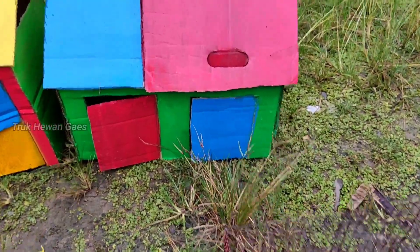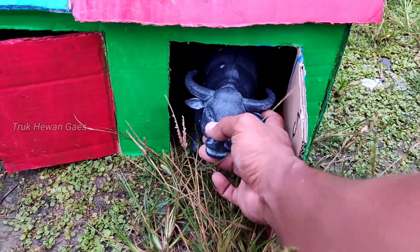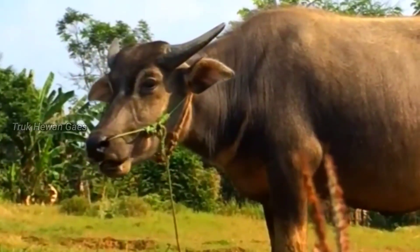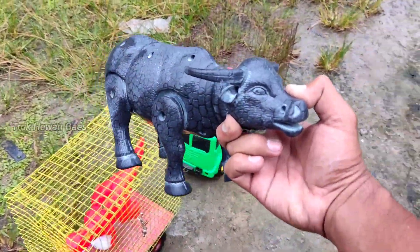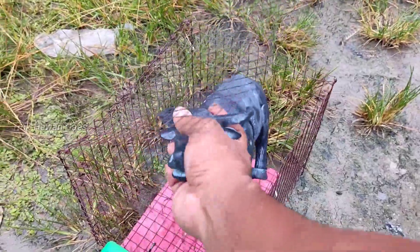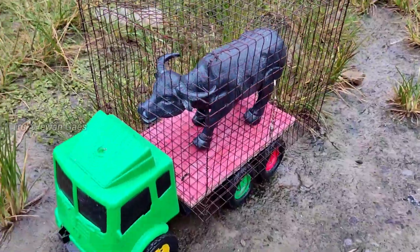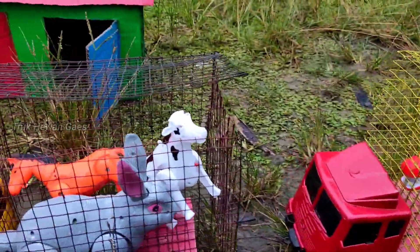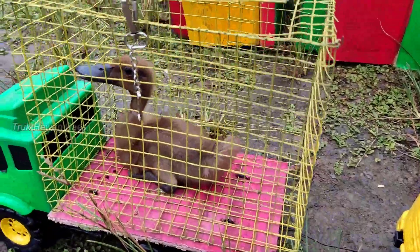Wow, tinggal satu pintu yang warna biru ya. Apa ini? Wih, lihat teman-teman — ada induk kerbau! Wadidaw, sangat mantul ya, mantap betul. Kita masukkan di truk yang paling belakang. Wow, lihat teman-teman — hewannya semuanya sudah masuk di truk ya! Ada induk kerbau, ada dinosaurus. Yang ini banyak sekali ya isinya — ada bebek juga.